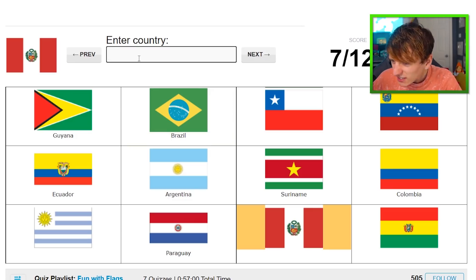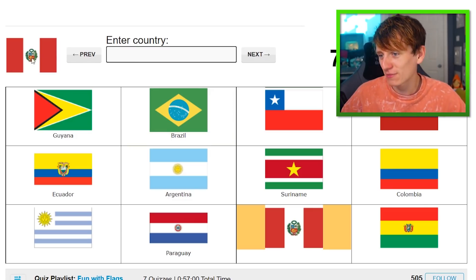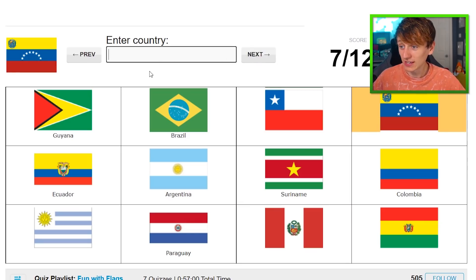Brazil. They're too small — too bloody small to see the things I'm trying to remember. We'll come back to it. That one is Venezuela.